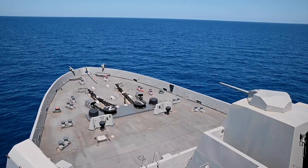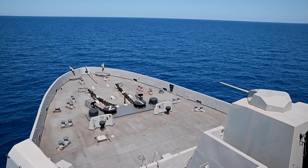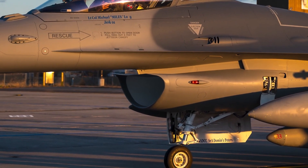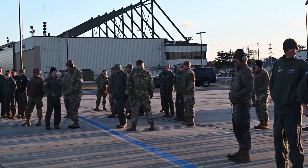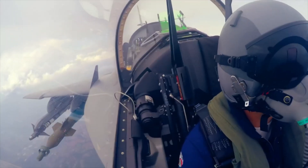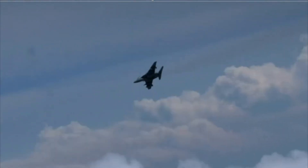Alenia didn't stop at training — they launched a combat variant, the M-346FA fighter attack. This version features the Grifo-346 multi-mode radar, seven weapon hardpoints, support for air-to-air and air-to-ground missiles, targeting pods, and electronic warfare systems. It's designed for nations needing a cost-effective fighter jet that still packs a punch.